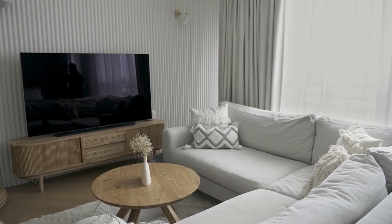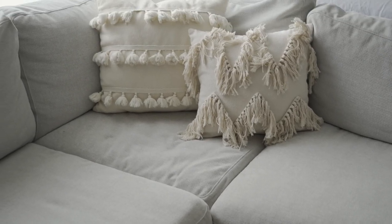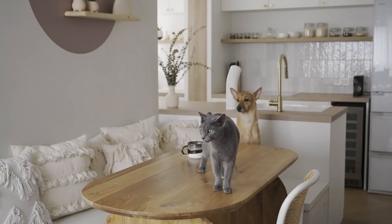Home is where we take a break from the demands of life and chill with our fur babies. Hi, my name is Glad, and I'm Zach. This is our home. We are also co-parents to Hazel, our dog, and Sesame, our cat.